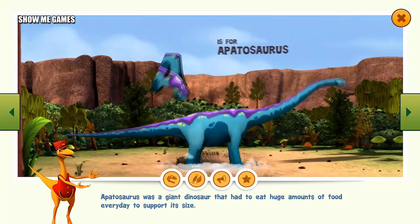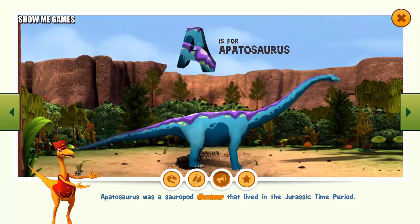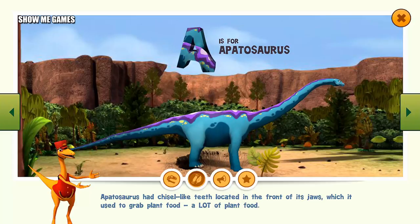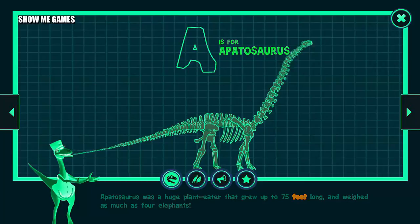Apatosaurus was a giant dinosaur that had to eat huge amounts of food every day to support its size. It was a sauropod dinosaur that lived in the Jurassic time period. Apatosaurus had chisel-like teeth located in the front of its jaws, which it used to grab plant food — a lot of plant food. Apatosaurus was a huge plant eater that grew up to 75 feet long and weighed as much as four elephants.